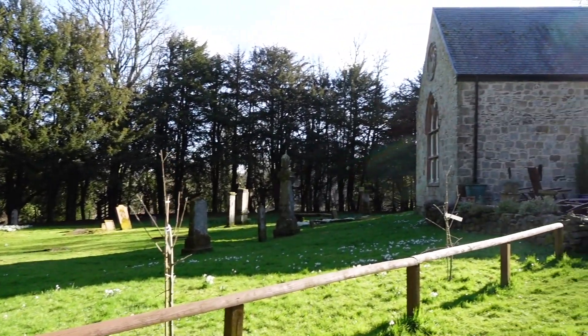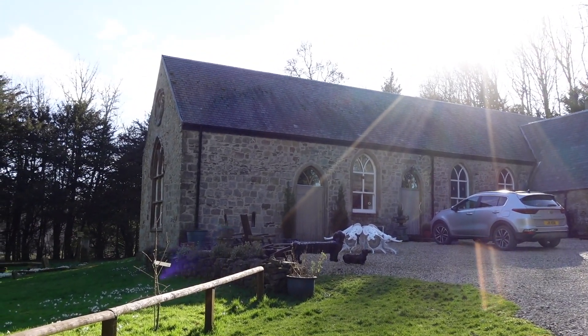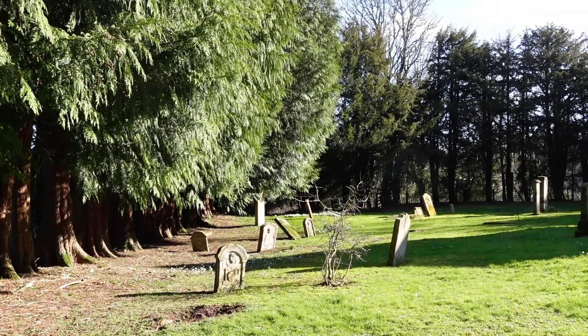It's privately owned. I've just knocked to see if I can have a look around, but there's nobody there. There are a lot of interesting old Knights Templar graves.